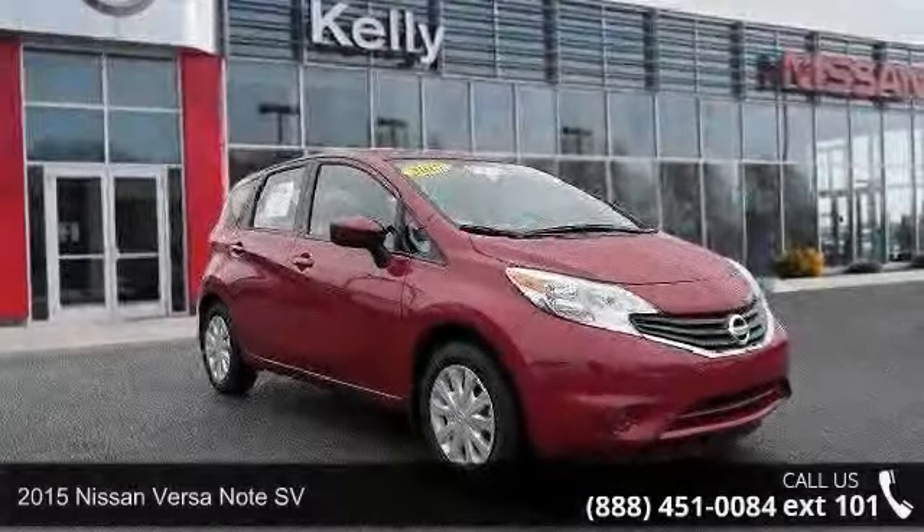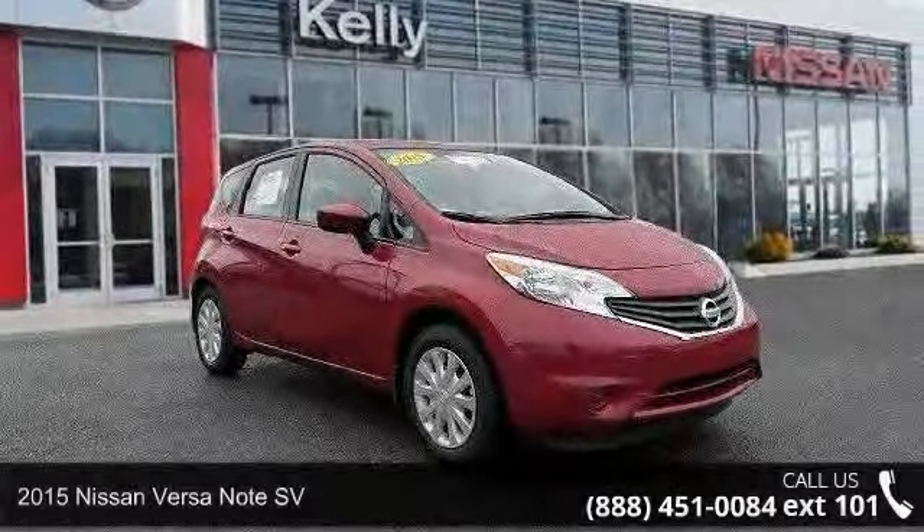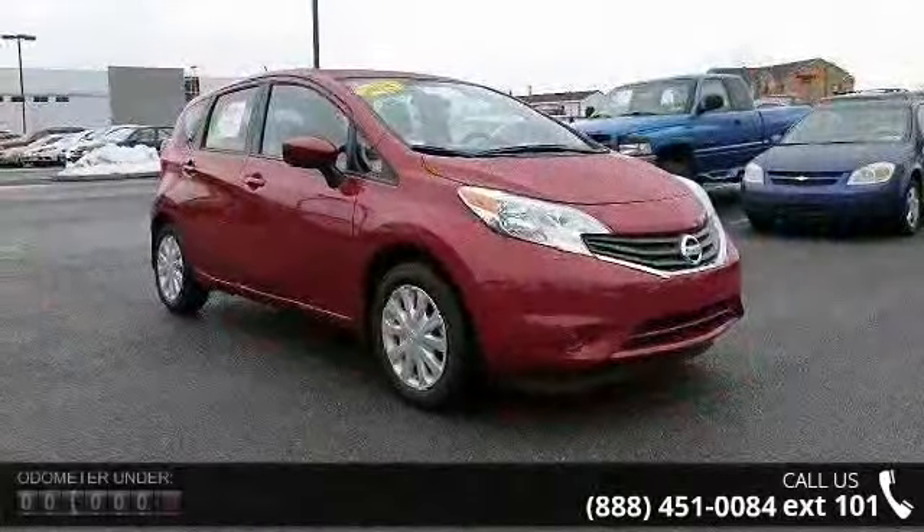Presenting the 2015 Nissan Versa Note SV. If you are looking for an automobile with great features, look no further.